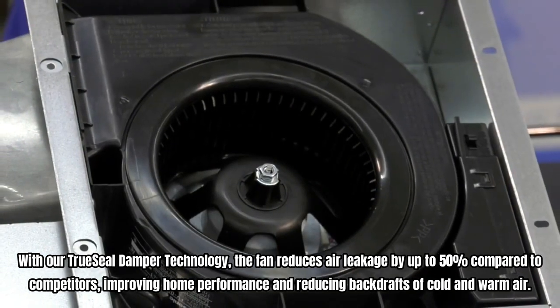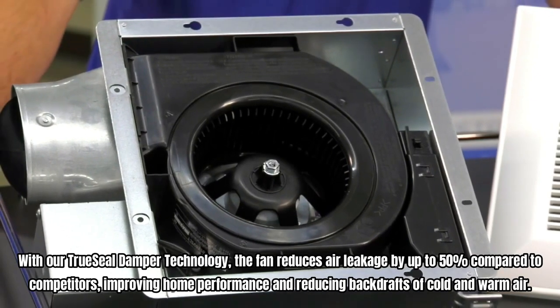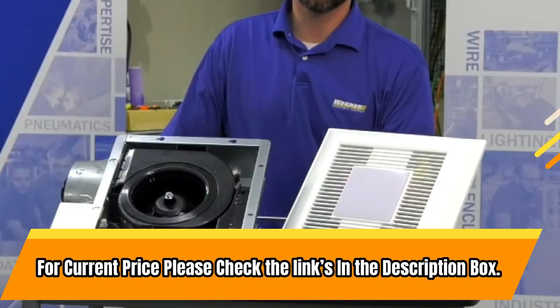Retrofit installations can be completed from the room side without attic access. With TruSeal damper technology, the fan reduces air leakage by up to 50% compared to competitors, improving home performance and reducing backdrafts of cold and warm air.